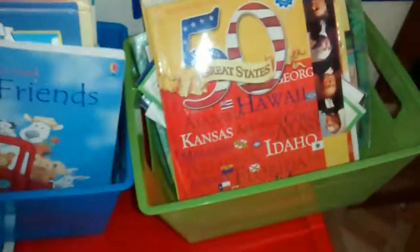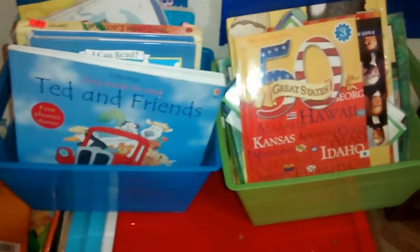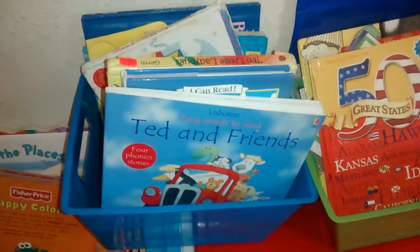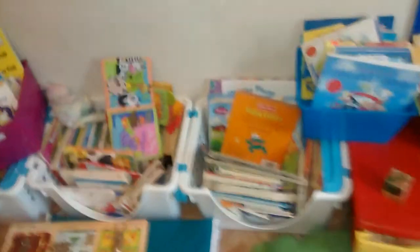Down here we have two drawers full of wooden blocks. Up here I took the bin from the pantry and started a bin for the baby so she can get into her books, because these books from their room can get lost on the shelf. There's no seating in here yet — they're on the floor for now — but once we get seating this stuff will move. The baby takes these little nap mats, pulls them out, and lies on them to read.